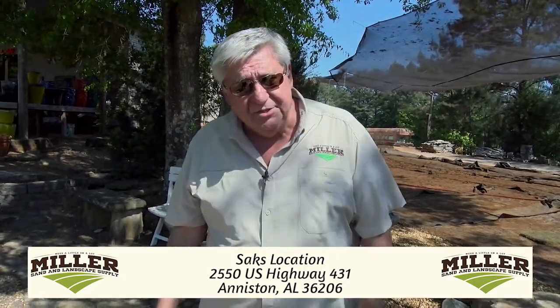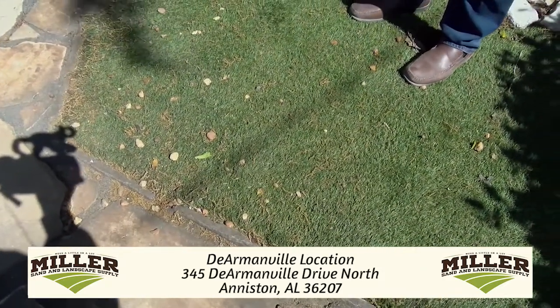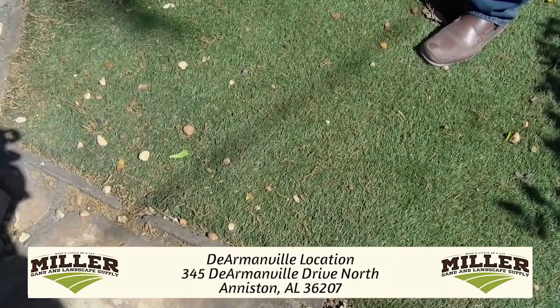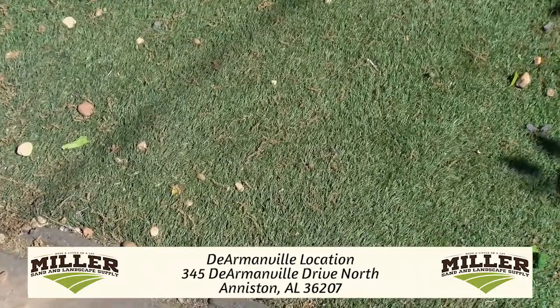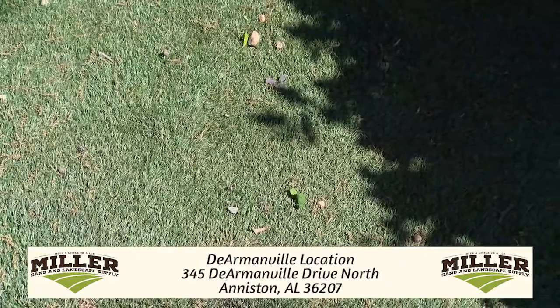I also want to share with you about our turfs. At both locations, we carry the Zoysia Sod — we have the Z, which is the Meyer Sod, and we have the Emerald Zoysia. We also have the Easy Turf product, which is an artificial turf. It looks so realistic — it has a thatch, it looks like Emerald Zoysia. This product has been here for probably 10 years now.